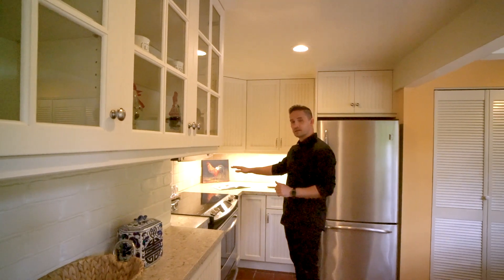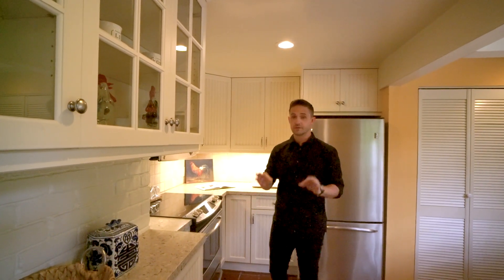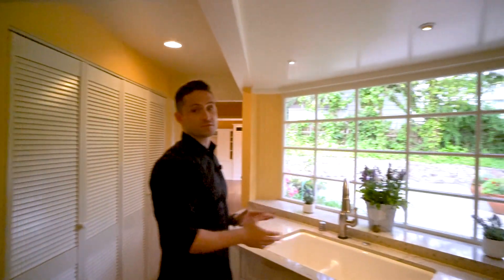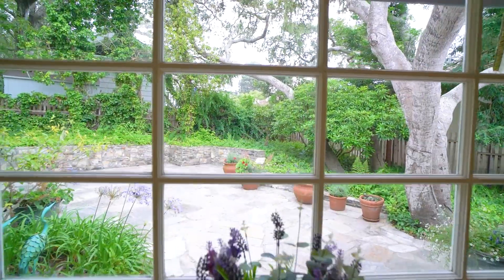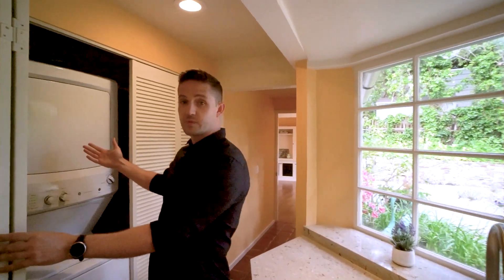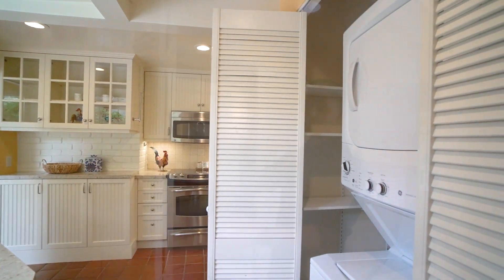Under cabinet lighting is always a plus, and the updated stainless steel appliances are a really nice look. The best part of this kitchen is just in front of this big farm sink — a giant window looking out over the patio. I can't imagine a better way to do my dishes. Over to the right is where they've set up the washer and dryer, and there's also some pantry space in here as well.